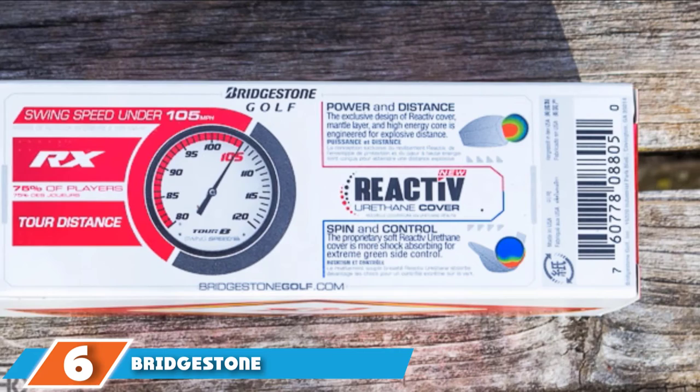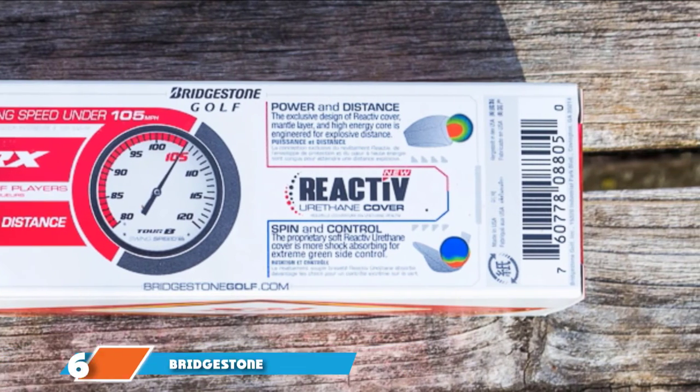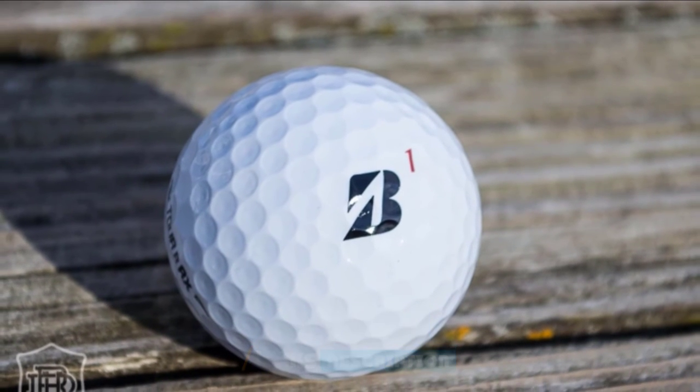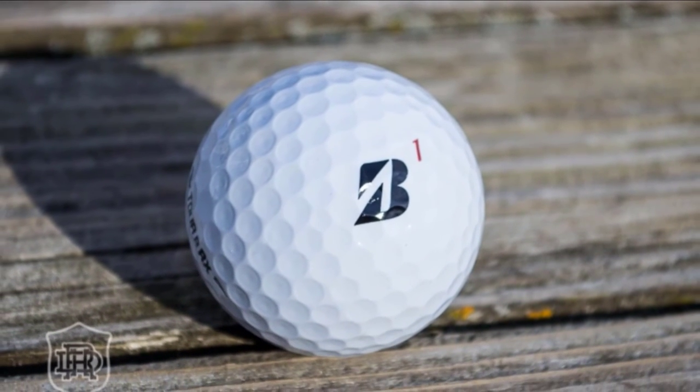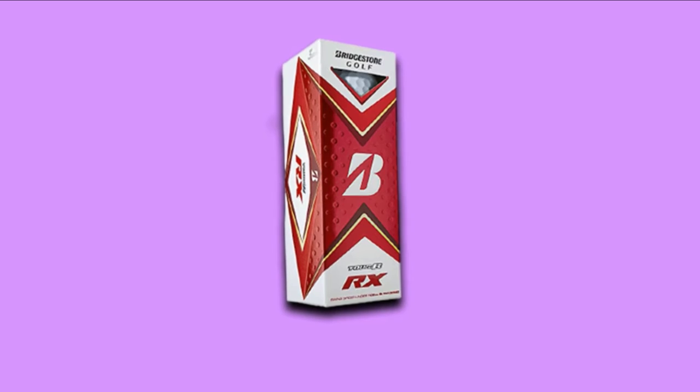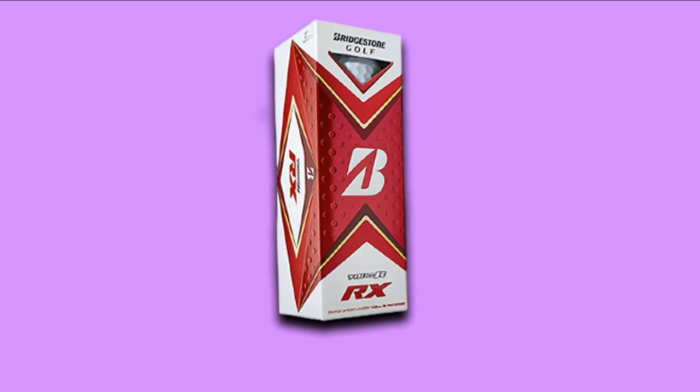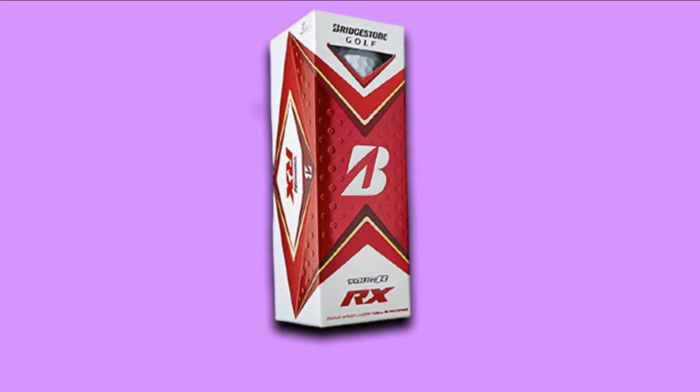Number six position is dominated by Bridgestone Tour BRX Golf Balls. Your golf ball should help improve overall ball control, accuracy, speed, and distance — and Bridgestone Tour BRX delivers on all of these. The balls are designed to enhance your game facets and offer much greater forgiveness. As a result, you will have a better and more consistent feel.